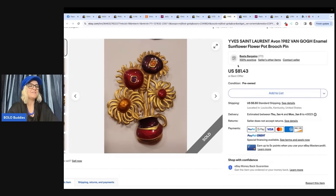This one is a vintage Yves Saint Laurent Avon 1982 Van Gogh enamel sunflower flower pot brooch pin, purchased for $2 from an estate moving sale on December 17th. The seller identified it as a high-value Bolo from watching Bolo Buddies videos. Listed for $81.43 and took a best offer of $60 on December 25th — a Christmas gift to the buyer. The seller is raising money to help buy a house. If you want to find these, search 'Bolo Buddies brooches' on YouTube.